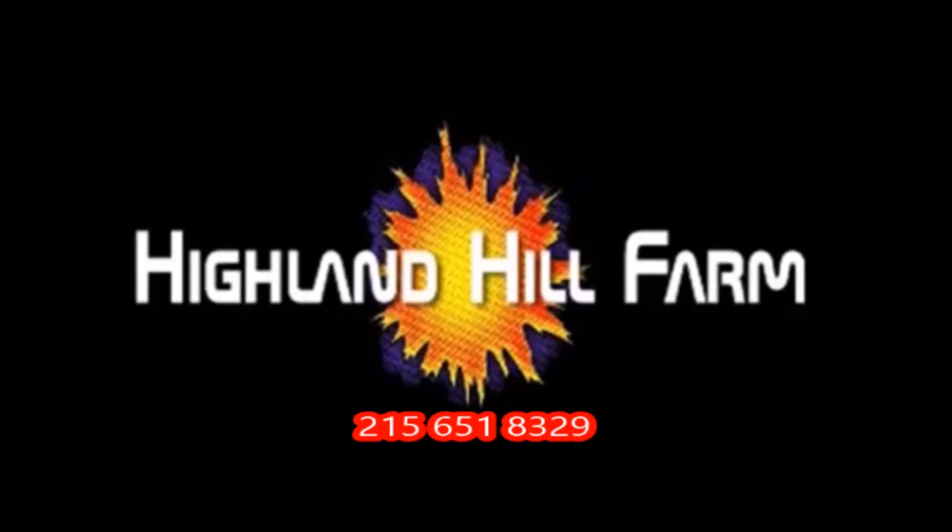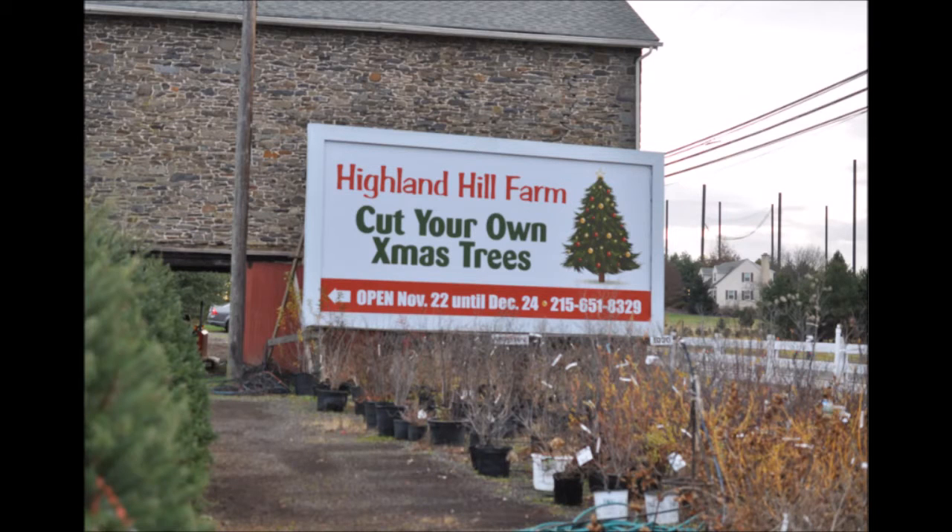These Princeton Elms are available at Highland Hill Farm on Route 313 in Fountainville, PA, Bucks County. Thank you very much.